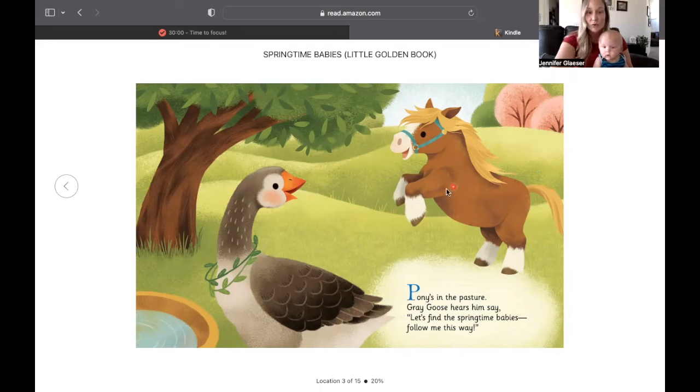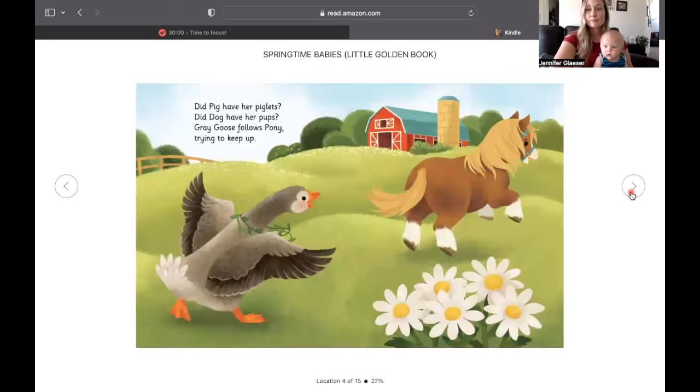There's a horse following the gray goose. Did pig have her piglets? Did dog have her pups? Gray goose follows pony trying to keep up. Here's the goose chasing the horse.